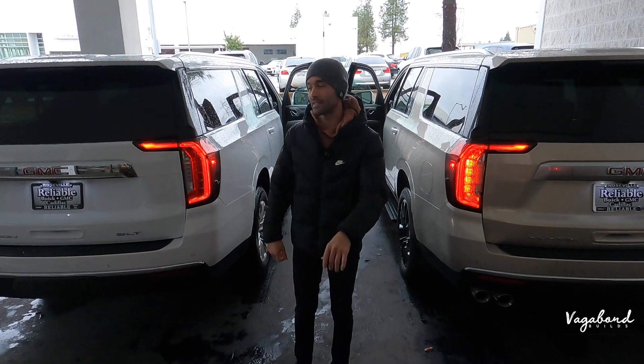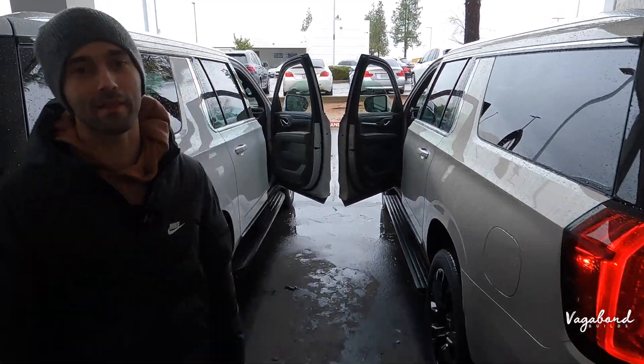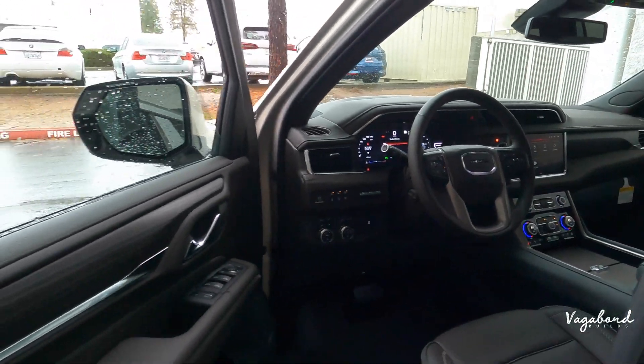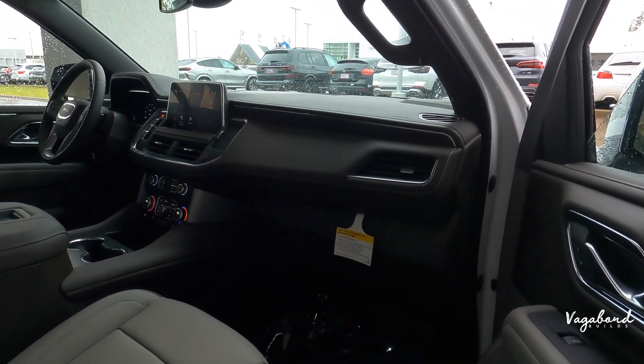We're comparing both GMC Yukon trims — the SLT and the Denali — talking about the exteriors, interiors, and specs. Check out the interiors, totally different, and that's what we're going to bring to you guys in this video. Now let's go ahead and talk about these sweet rides.